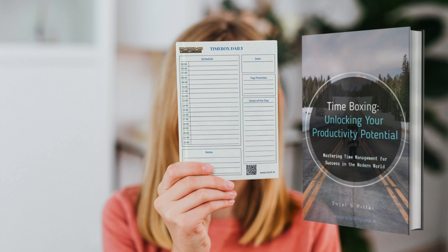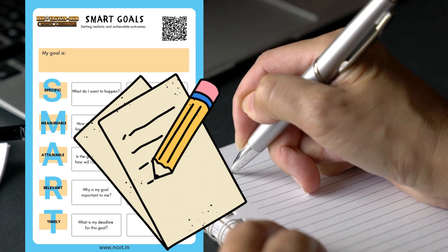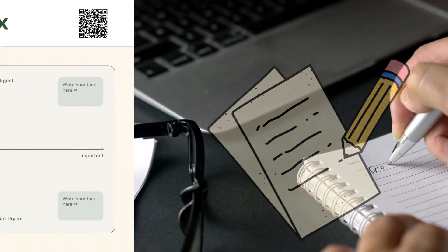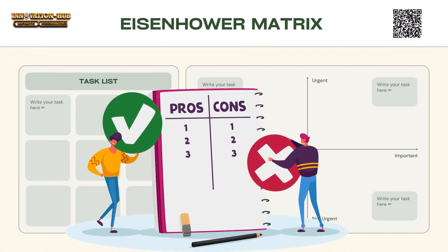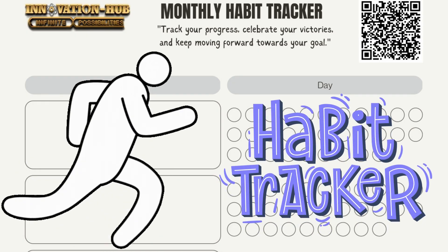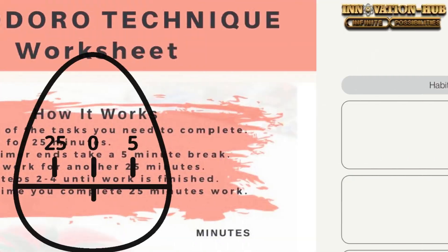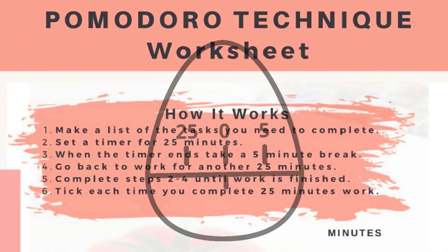With the Timebox Poster, you can effectively manage your time and prioritize your tasks. The Smart Goal Poster will help you set clear and achievable objectives, while the Eisenhower Matrix will guide you in determining the importance and urgency of your tasks. The Habit Tracker Poster will help you establish and maintain positive habits, while the Pomodoro Poster will boost your focus and productivity with its time management technique.